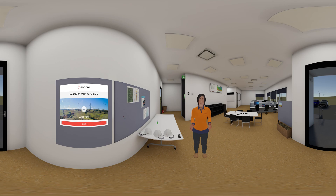Welcome to ACCIONA's Mortlake South Wind Farm Virtual Reality Experience. Today you will have the opportunity to explore the wind farm and experience first hand what it is like to visit an operational site. Prepare yourself to get up close to a wind turbine, explore the inner workings of a nacelle, and if you're game, strap on a harness and take in the views from the top of the turbine.